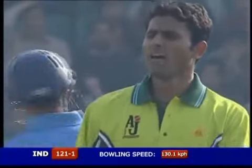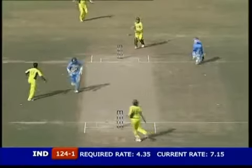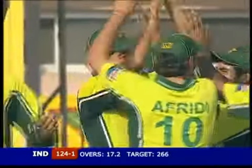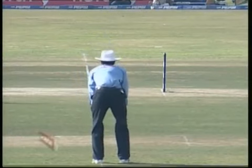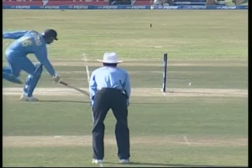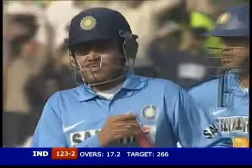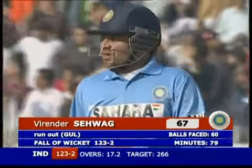It might have fallen just short of Kamran Akmal. Well fielded, well run — that was close. That is the end of Virendra Sehwag — take a look at that direct hit from the boundary! The keeper should have been there, but Sehwag the man — gone. Big, big wicket for Pakistan. What a throw! Virendra Sehwag totally in control for his 67, but he's gone — it's 123 for two.